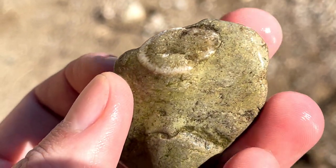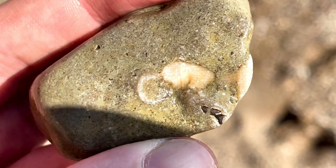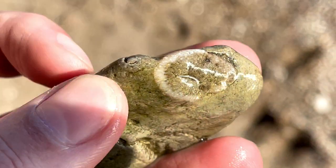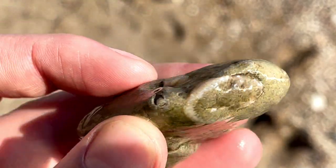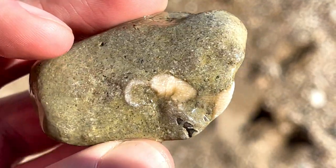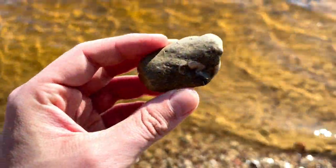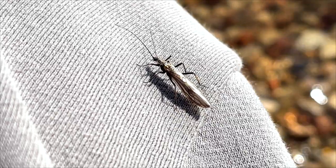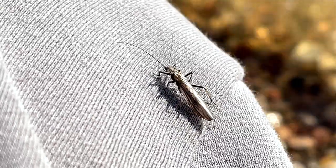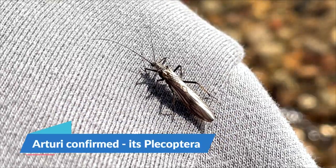What can we see? There's a rugosa inside this rock, and from the looks of it, it's almost complete in there. Maybe I can prep it with a Dremel and uncover most of it — it looks to be in nice condition, nice fossilization. I might do that, just to get some practice with the Dremel. I wonder what this little creature is — a stonefly maybe? I'm not sure. Maybe Arturi will help me identify it.